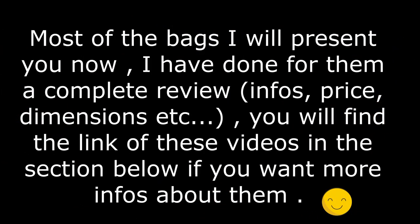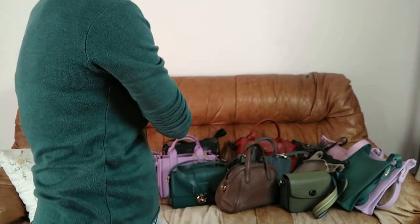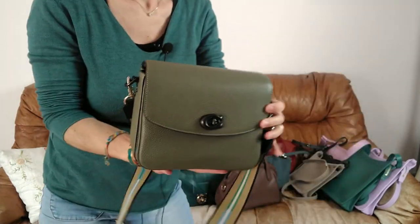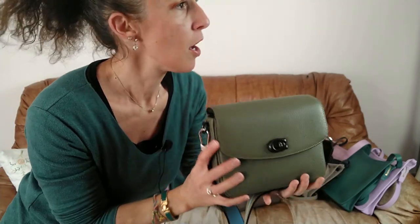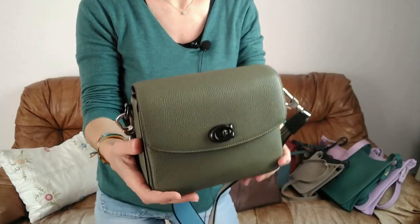For those who haven't subscribed to my channel, please do. So let's take the very first bag. Sorry for the light — it's the end of the day and the light is not great. I think it's better like this. Yes, I think the light is better.